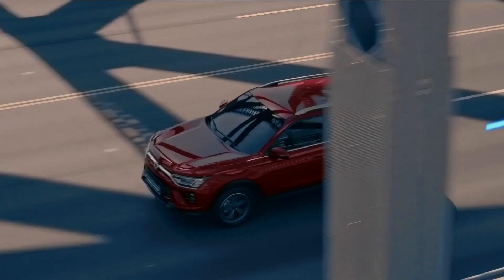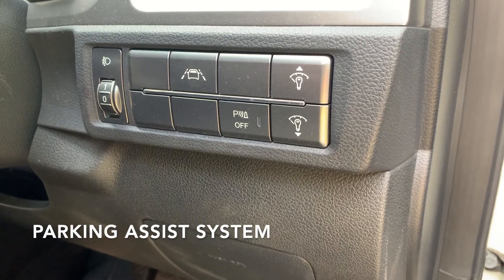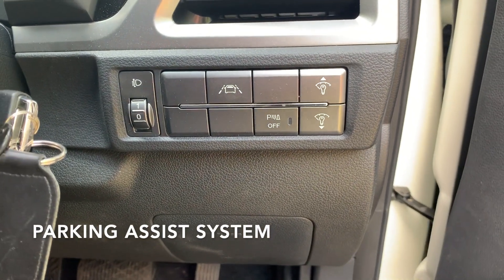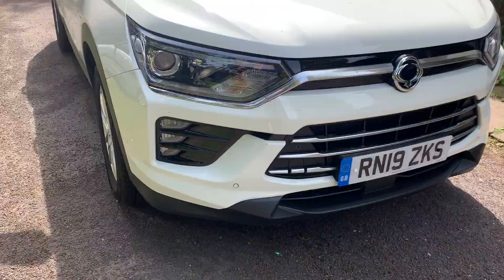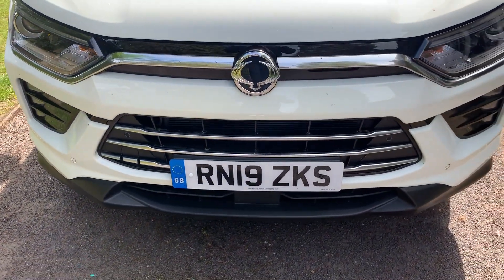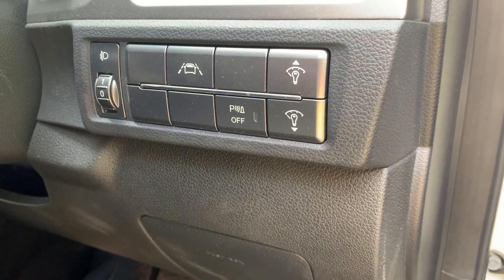Hello and welcome back to Tech Tuesdays. Today we will be learning about the Parking Assist system. The Parking Assist system is an auxiliary convenience system that detects an obstacle through the ultrasonic sensors installed on the bumpers and informs the driver with a warning buzzer. This allows the driver to determine the distance of the obstacle and the safety of the vehicle.